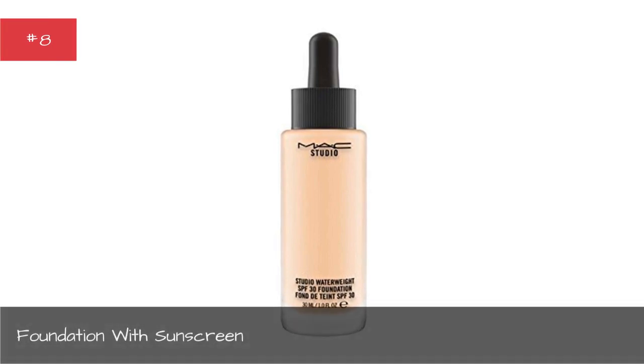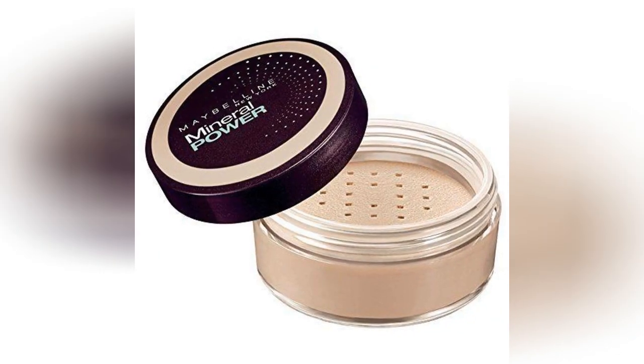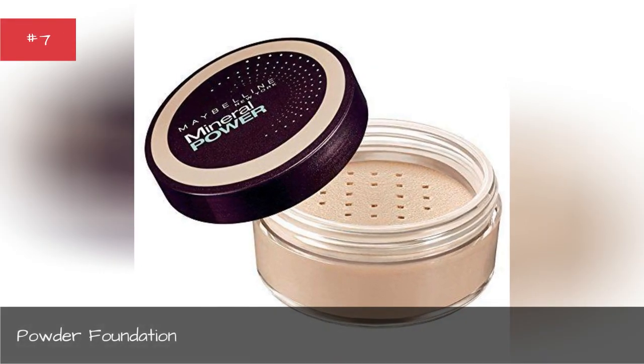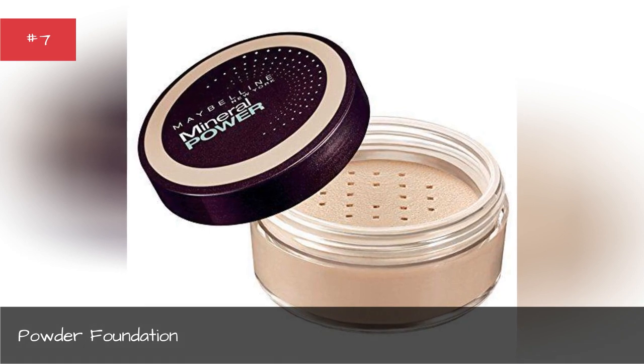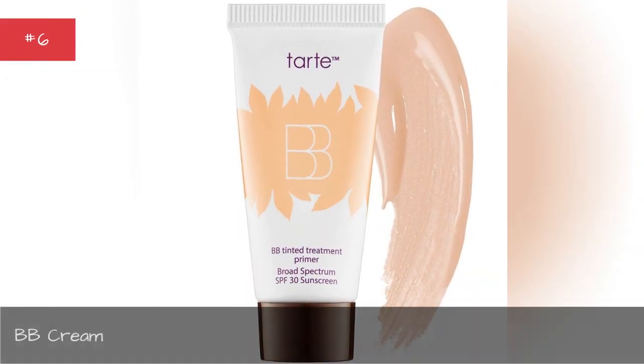Foundation with sunscreen. Powder foundation. BB cream.